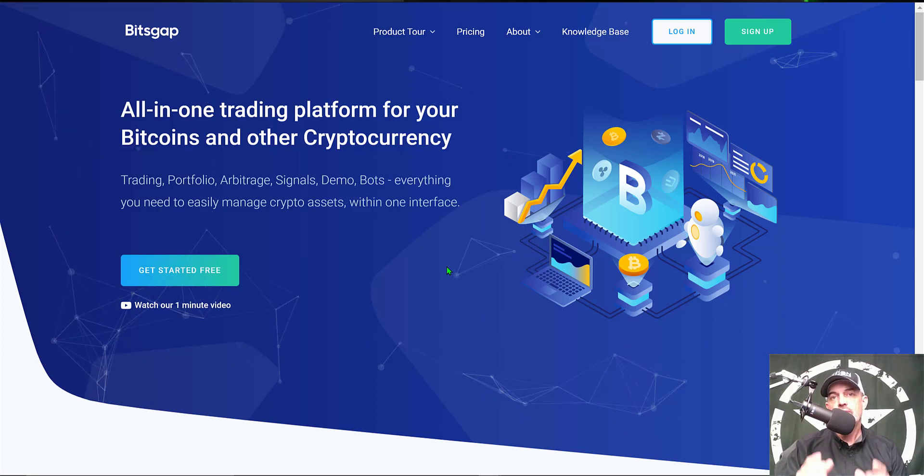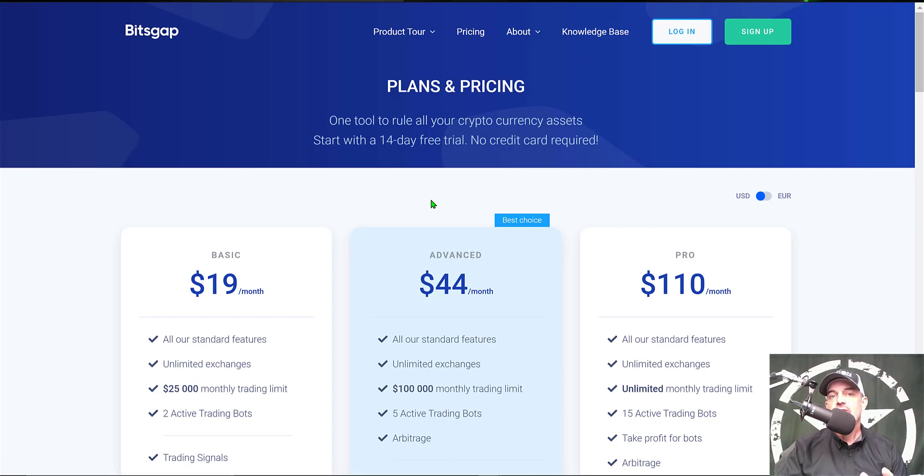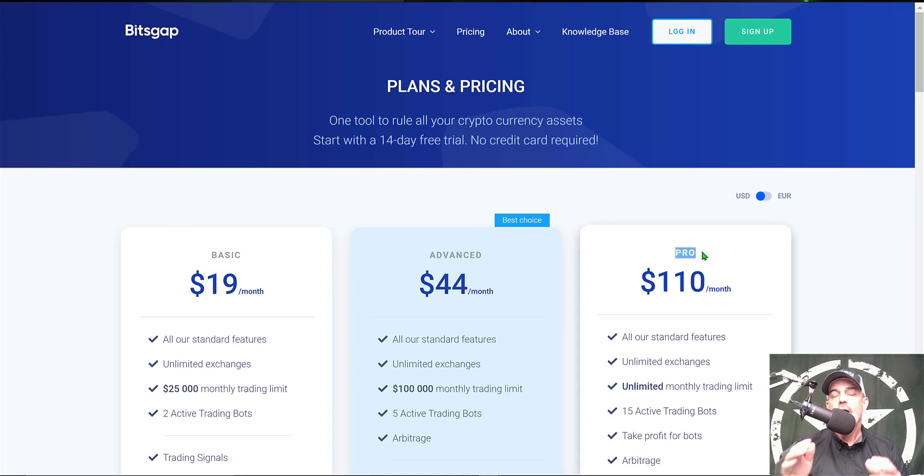Now if you're not familiar with BitsGap, it is an all-in-one crypto trading platform that you basically connect your exchanges to via API keys. Your funds never get transferred to BitsGap — your funds stay secure on your exchange and BitsGap sends buy or sell orders on your behalf based on your bot's strategy. You can actually get started for free as they are offering a 14-day free trial — I will drop a link in the description down below and if you use that link you'll get the pro version of their plan for that 14-day free trial.